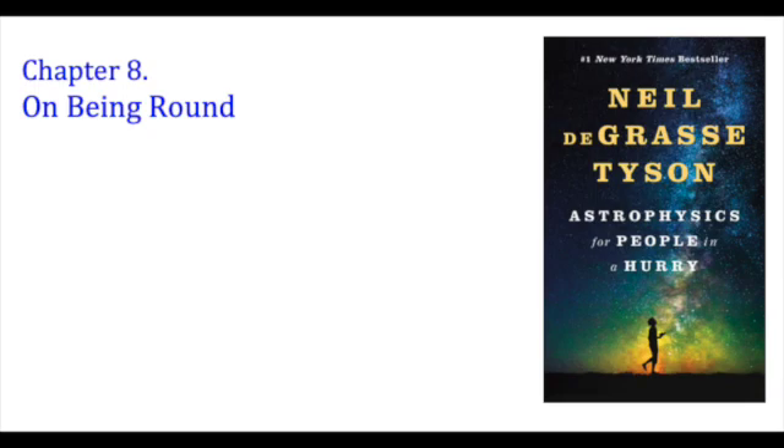Spheres are indeed fertile theoretical tools that help us gain insight into all manner of astrophysical problems. But one should not be a sphere zealot. I am reminded of the half-serious joke about how to increase milk production on a farm: an expert in animal husbandry might consider the role of the cow's diet, an engineer might consider the design of the milking machines, but it's the astrophysicist who says, 'Consider a spherical cow.'